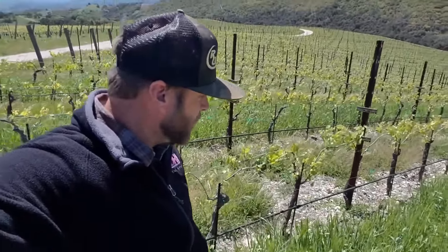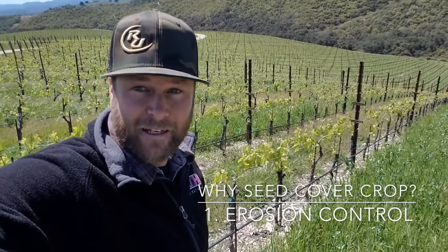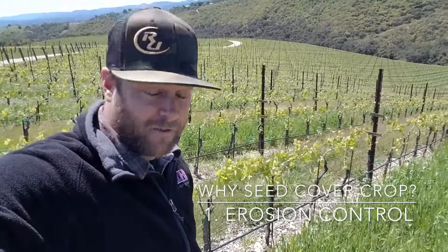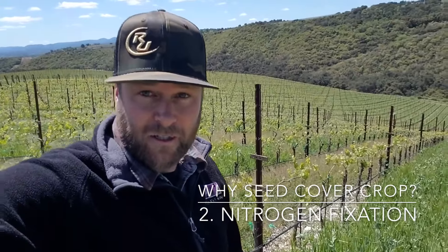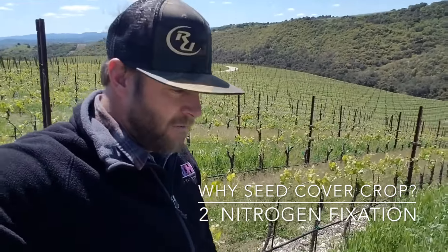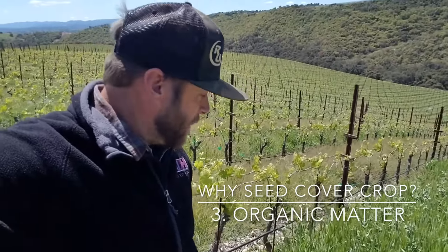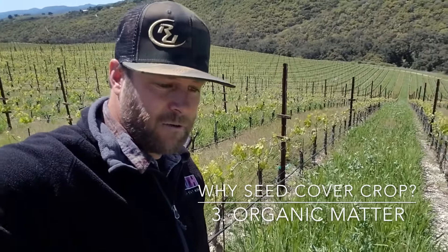When we're talking cover cropping, there are really three main reasons why we've chosen to seed cover crop. The first big reason is erosion control — we want to protect our hillsides from losing any soil that could run off during our rain events in the winter season. The second main reason is nitrogen fixation, which we'll talk about in a bit, and is a big component of two of the crops in our cover crop blend. The third and final main reason is organic matter, and we'll expand on that later in the video.